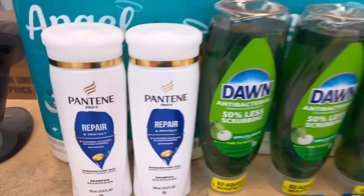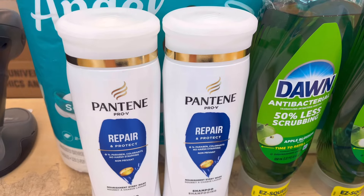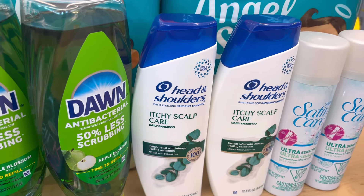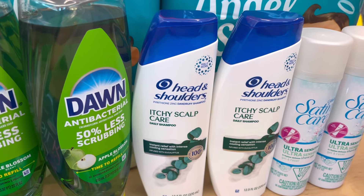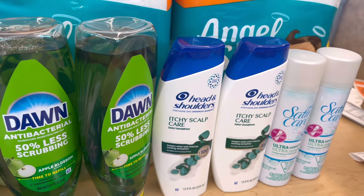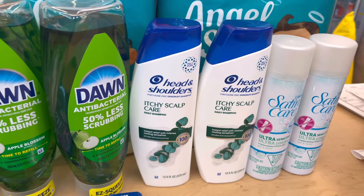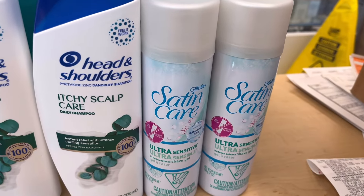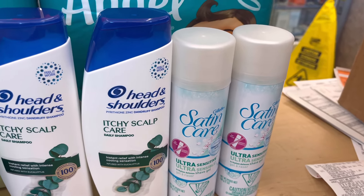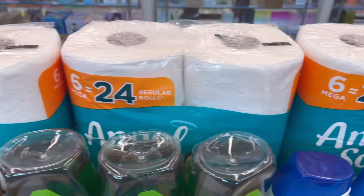I got Pantene — $5 each, buy two, get $2 in register rewards, and we have a $3 digital coupon off. I also did Head & Shoulders because they're still on promotion: buy two, get $3 in register rewards, at $6 each with a $5 digital coupon — but that $5 digital coupon did not come off for me. I'll call customer service and they'll give me $5 in credits. Then I did Gillette shave cream: buy one, get one 50% off, total for two is $5.68, and you get $4 in register rewards.